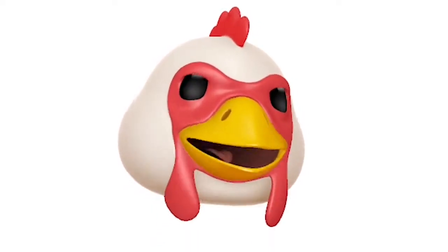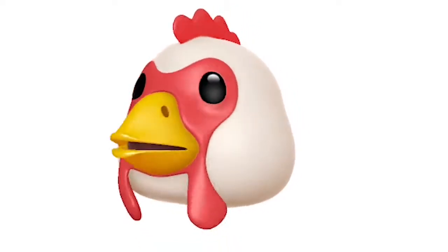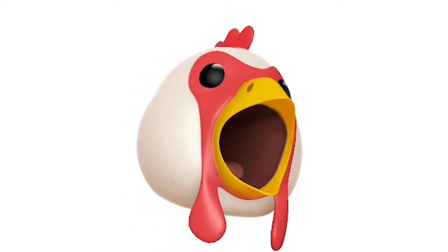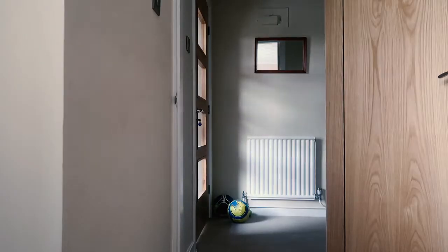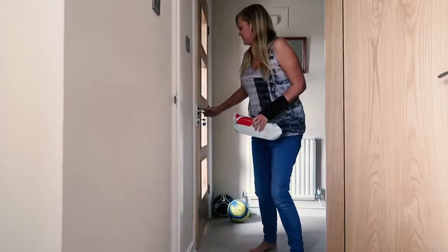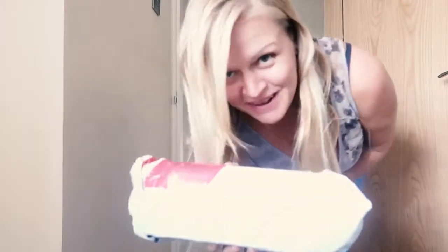Hey, I just got the new iPhone 10! I am so excited to get this open. My current phone, which I have been using for three years now, is the iPhone 6 Plus. I am ready for a new one!